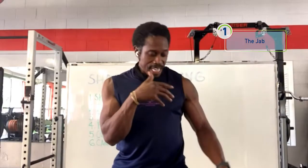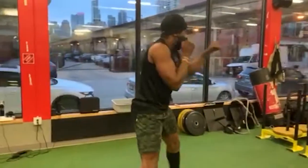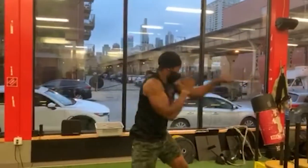The jab is your lead strike and it's the punch that historically sets up other strikes. Essentially, you're in what's called an on-guard position, where the position of your hands — the lead hand and the rear hand — blocks an easy strike to your face.